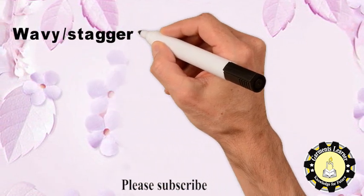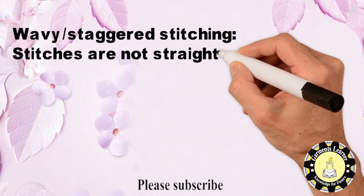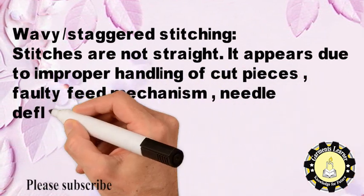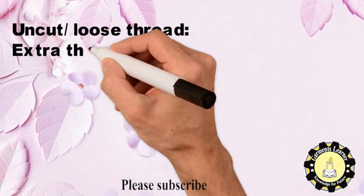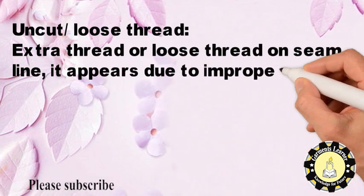Wavy or staggered stitching means stitches are not straight. It appears due to improper handling of cut pieces, faulty feed mechanism, needle deflection, or wrong needle. Uncut or loose thread refers to extra thread or loose thread on the seam line, appearing due to improper trimming or finishing.